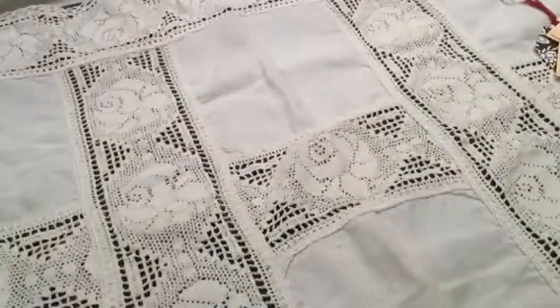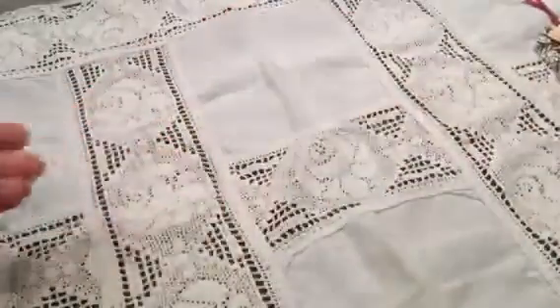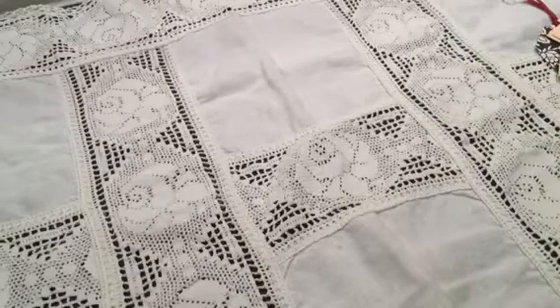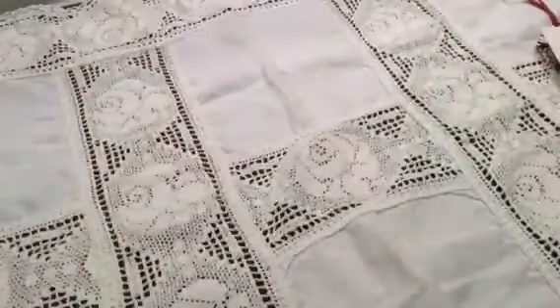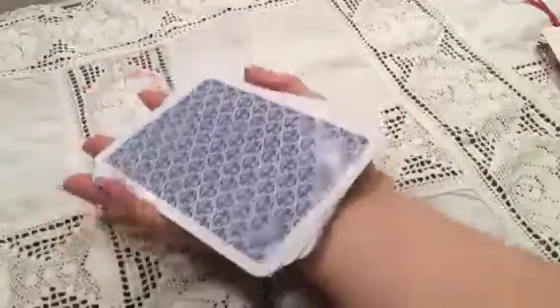And she sent me a bunch of playing cards — very pretty flowers. And more from play school — look how cute, lots of them too. And some very big ones; they are bigger than my hand almost. Love them, thank you so much.